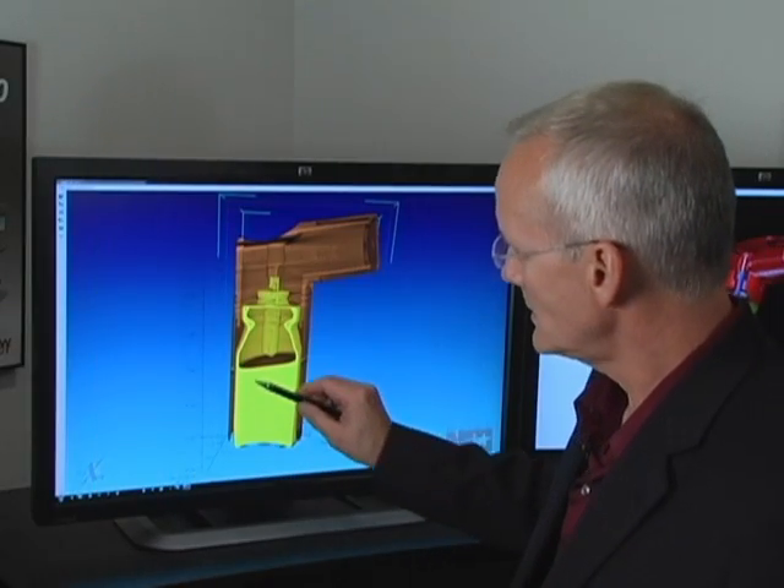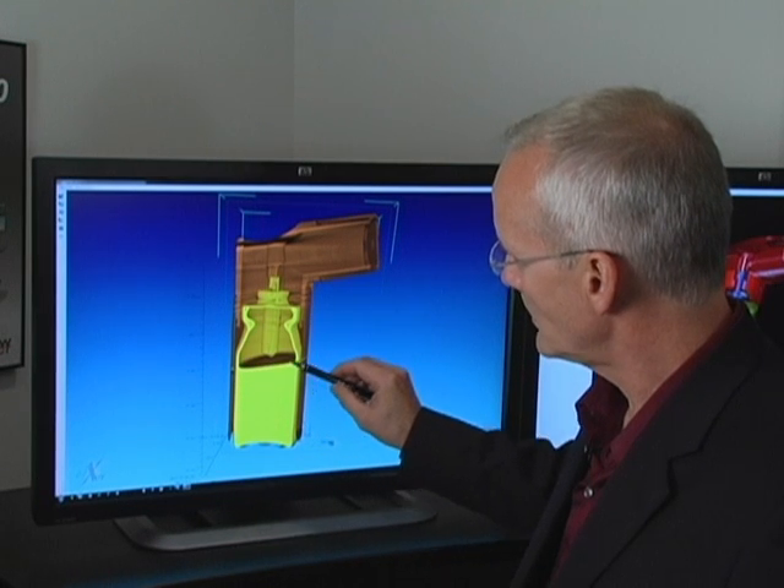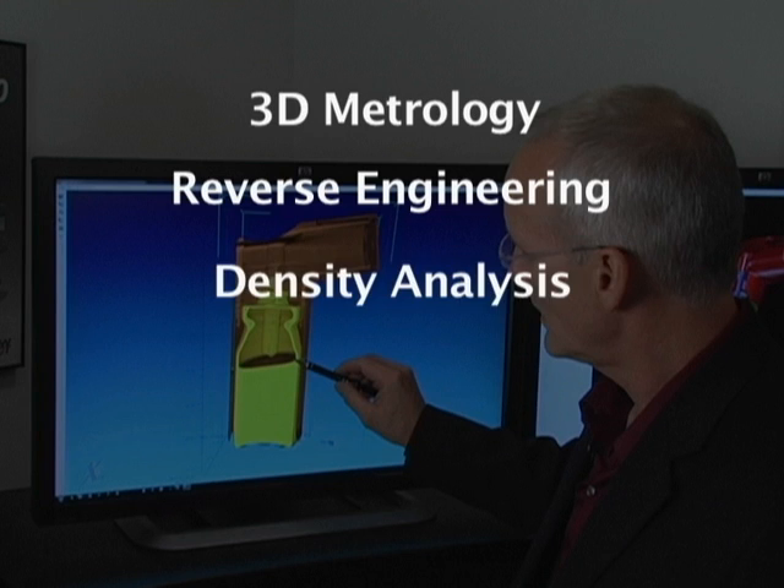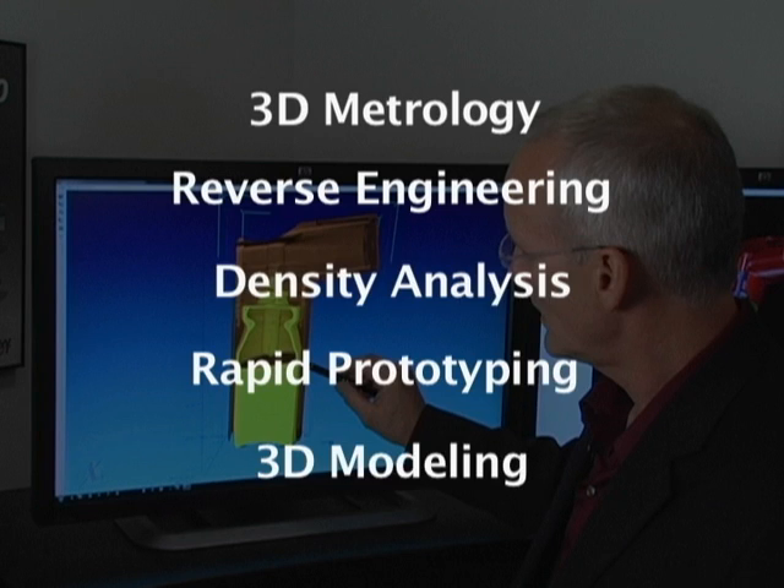The company's technology enables quality inspection of critical parts, 3D metrology, reverse engineering, density analysis, rapid prototyping, and 3D modeling of all sorts of objects.